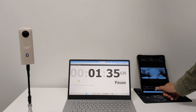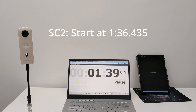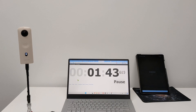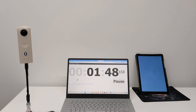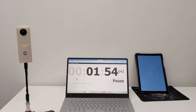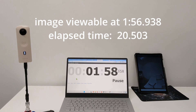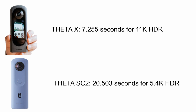We're repeating the same test with the Ricoh Theta SC2 — 5.4k HDR with the Ricoh Theta official mobile app. The transfer for the SC2 is using 2.4 gigahertz Wi-Fi, which is the only frequency available for the SC2. Despite the smaller image size and lower resolution when you zoom in, the elapsed time was almost three times as long as the Theta X with the 11k image.